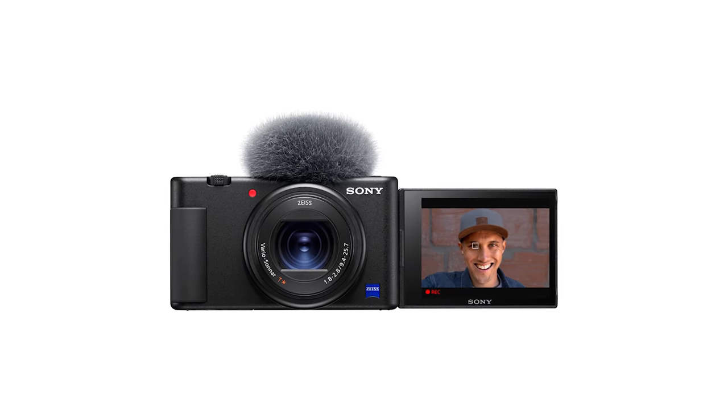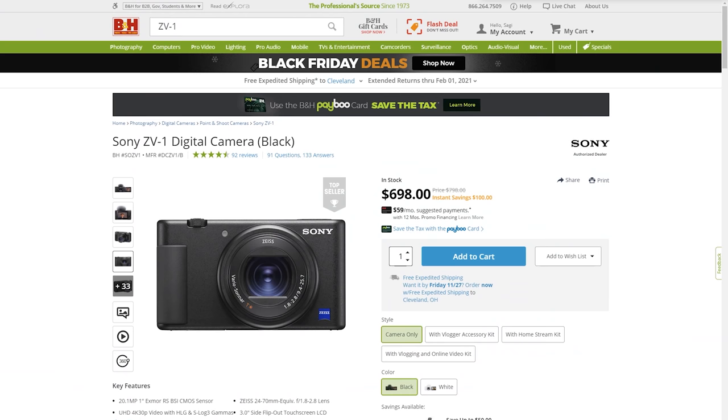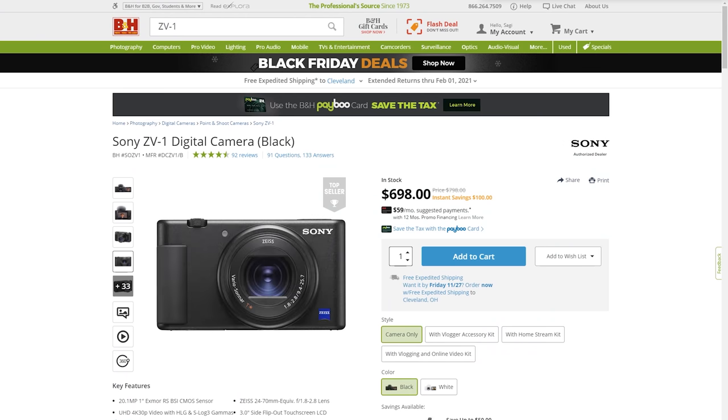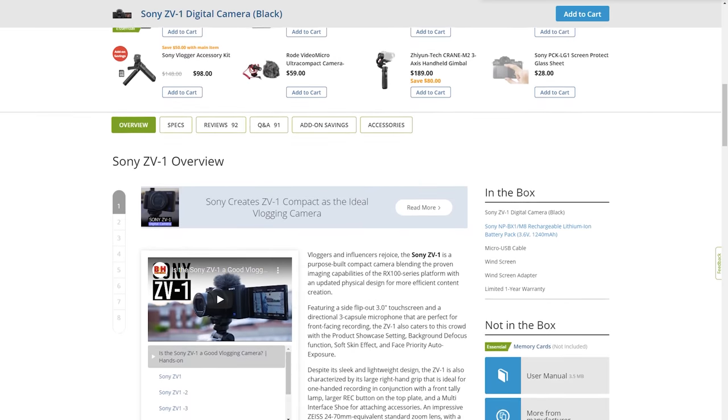Next, I want to talk about the Sony ZV-1, which is a fantastic compact camera for content creators. This all-in-one solution has a 20-megapixel 1-inch CMOS sensor and a 24-70mm equivalent f1.8 to 2.8 lens. It has a fully articulating touchscreen, 4K at up to 30 frames per second, 1080p at 120 frames per second for slow motion, and even vlog and HLG shooting modes. At $700, if you want to vlog in 4K, you want slow motion, and you don't want to deal with interchangeable lenses, the ZV-1 is your camera.